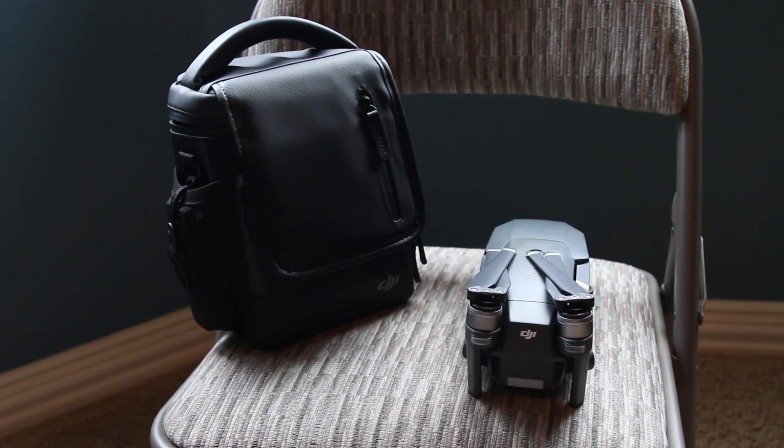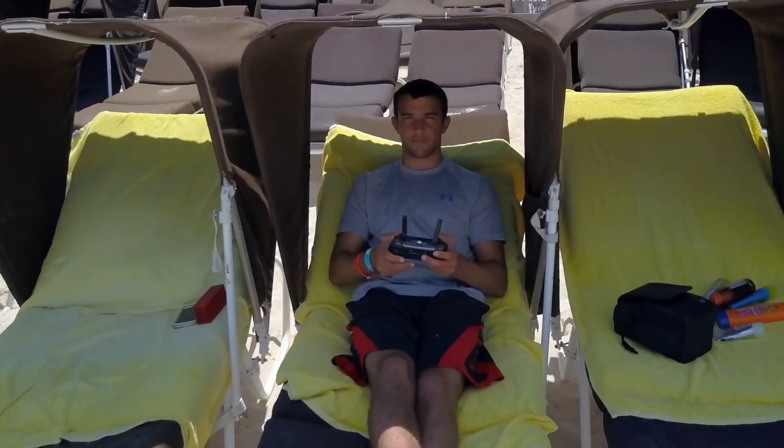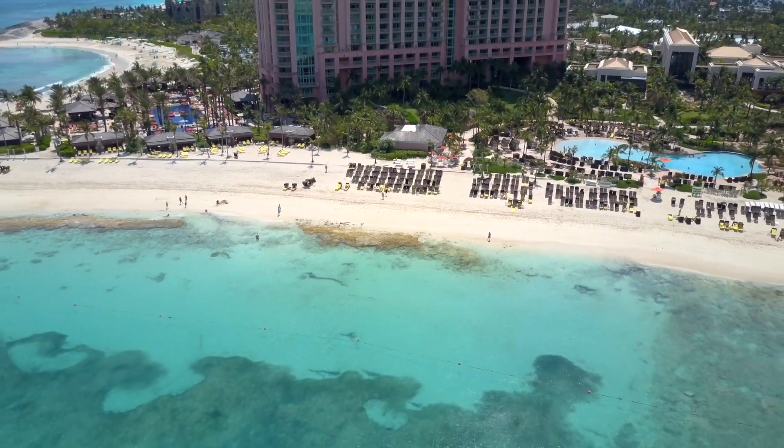Hey guys, Brandon here and I just want to make this quick video over the DJI Mavic. I recently took this on vacation just last week to the Bahamas, and that was the first time in all my years of flying drones that I ever took a drone on vacation or out of the state for that matter.